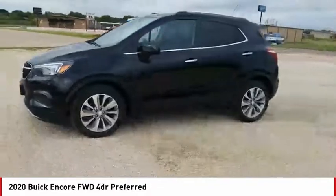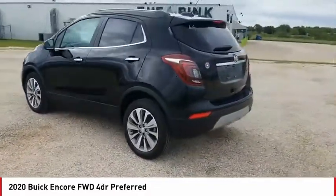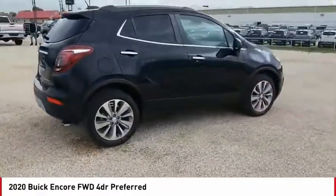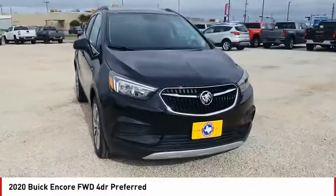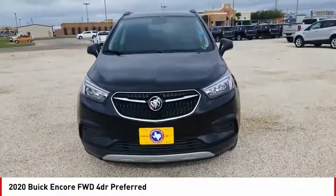Stop by and take a look at the 2020 Encore. The Encore captures Buick's traditional strengths while demonstrating luxury and style in a petite size. It's amazingly quiet at freeway speeds and the suspension engulfs pavement imperfections, providing passengers with a pampered ride. Standard features that would make any car owner smile.